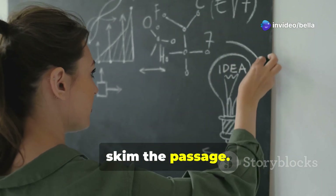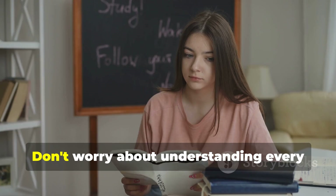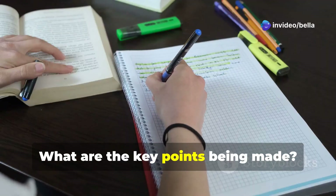Next, skim the passage. This means reading quickly to get a general understanding. Don't worry about understanding every single word at this stage — just try to get the gist of each paragraph. What are the key points being made?